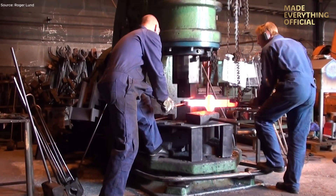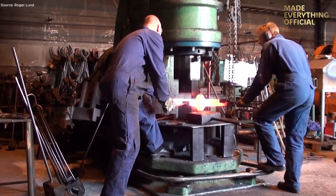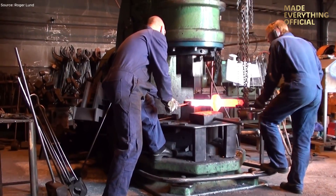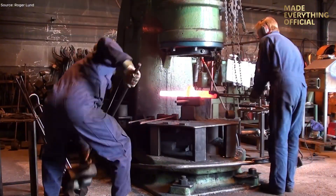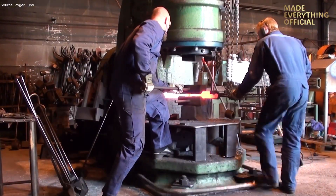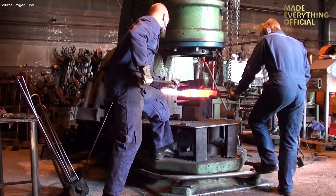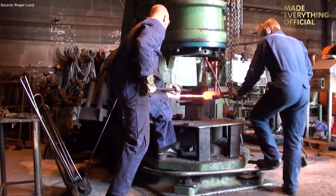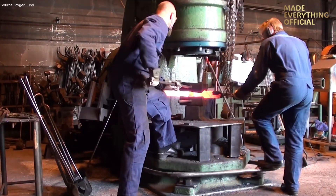Once shaped into a near-net blank, the piston undergoes initial trimming, removing excess flash, preparing surfaces, and ensuring dimensional allowance for machining. After forging, the blank is heat-treated to relieve stresses and improve hardness, a critical step for components that face extreme combustion forces.